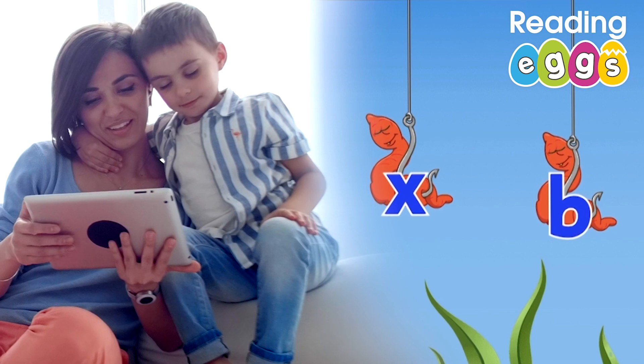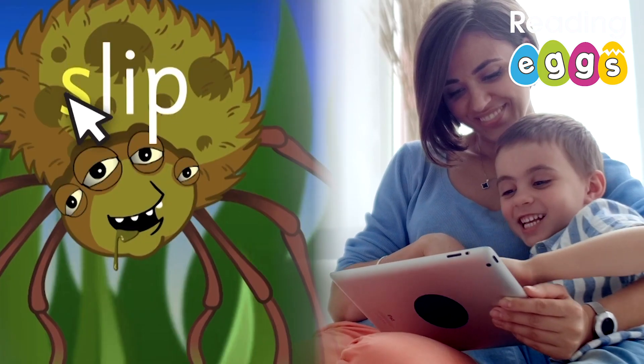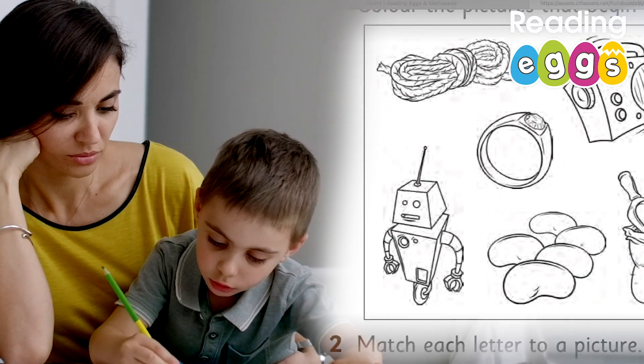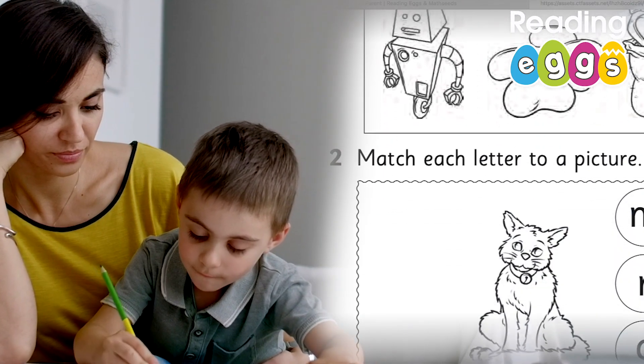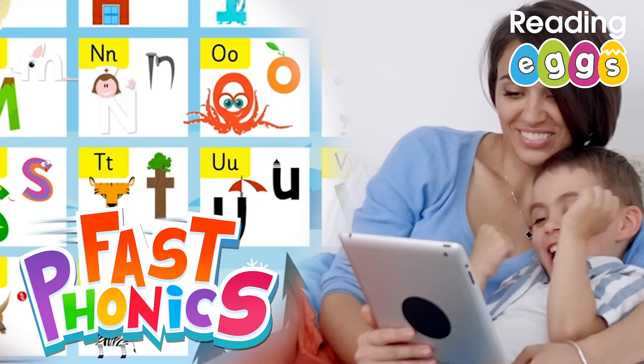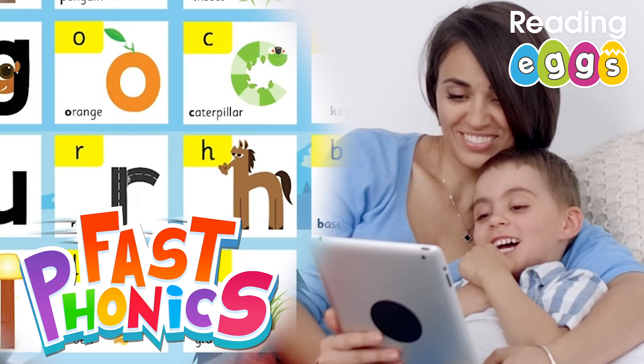Reading Eggs helps kids develop strong foundations in all early reading skills. Our programs have lots of great resources both online and offline to develop phonics skills and phonemic awareness. We've even got a standalone systematic synthetic phonics program, Fast Phonics, to develop the essential skills required to get your little ones reading off to a great start.